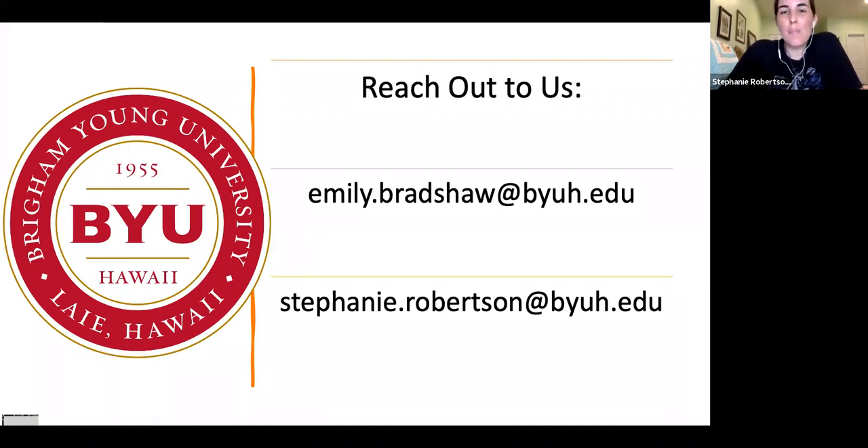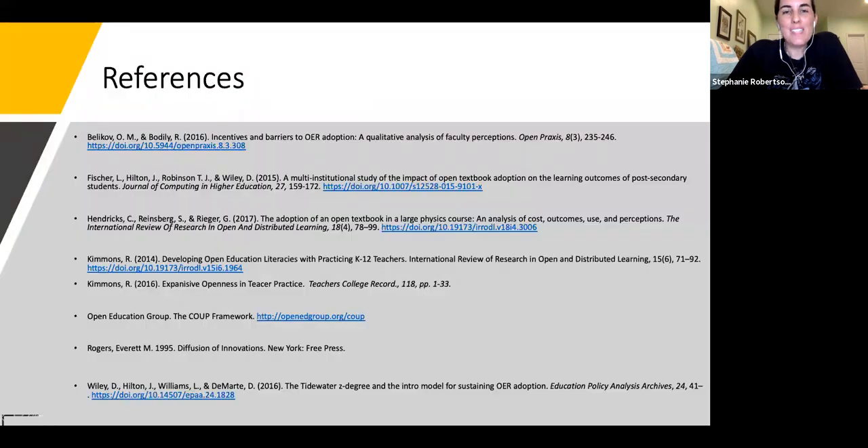Please reach out to us at any time if you have questions about this or would like to follow up. There's our email and our references used. Thank you for your participation today. Mahalo.